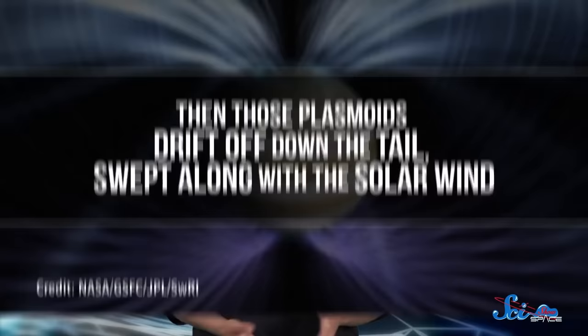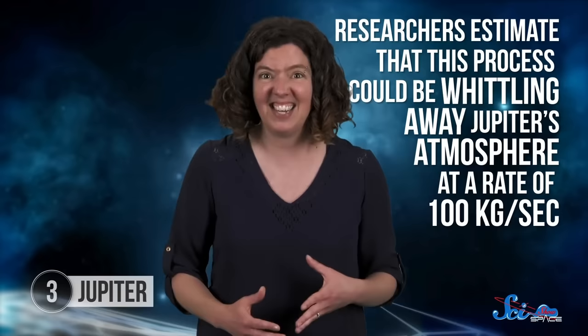Researchers estimate that this process could be whittling away Jupiter's atmosphere at a rate of 100 kilograms a second. In fact, plasmoids are stealing bubbles of gases from many planets, including all the other gas giants in our solar system. So no matter how strong they are, magnetic fields can have a sly streak. Not every planet generates its own magnetic field, but that doesn't necessarily mean that they're off the hook. Take Venus.